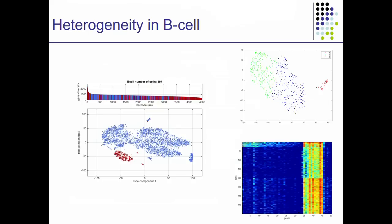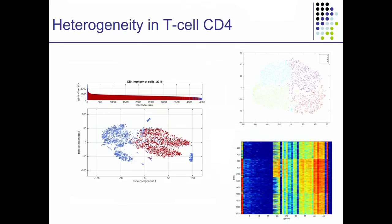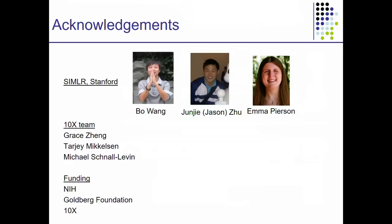I don't have much time to go through the details of our findings, but we are very hopeful that SIMILAR is able to work with this very sparse, very high throughput data typical of the 10x technology. I would like to thank my students Bo Wang and Jason Zhu, and also our collaborator Emma Pearson who did all of this work. I want to thank 10x for sharing the data with us and also our funding sources. Thank you for your attention.